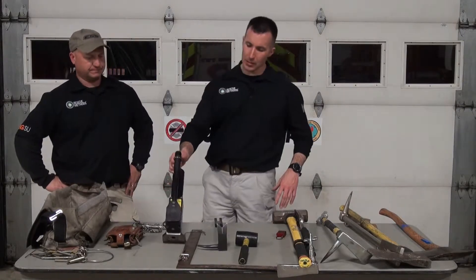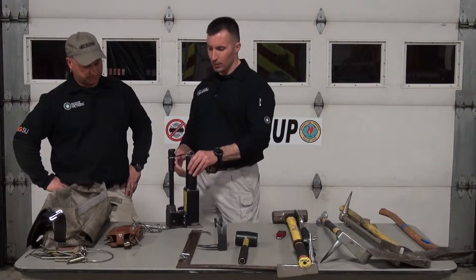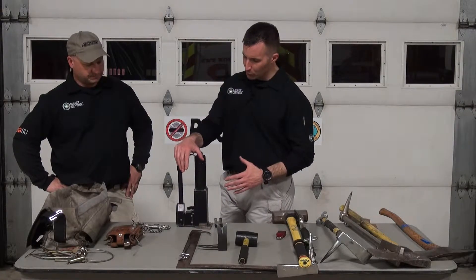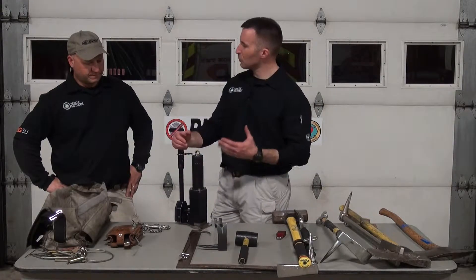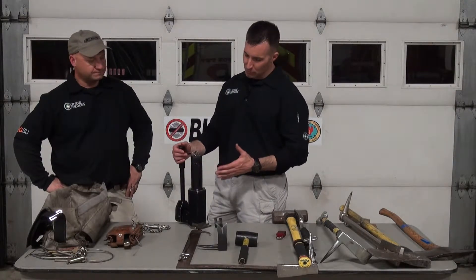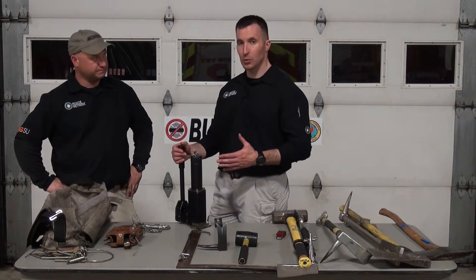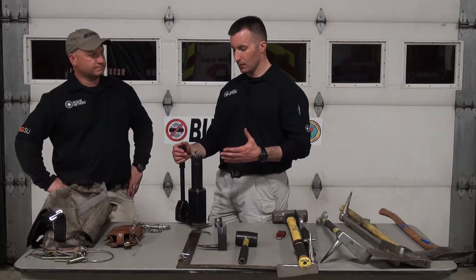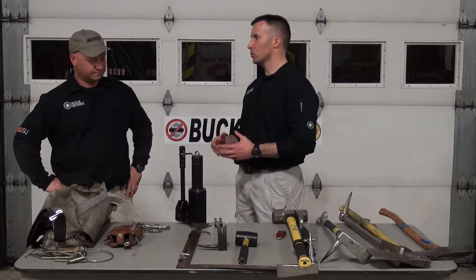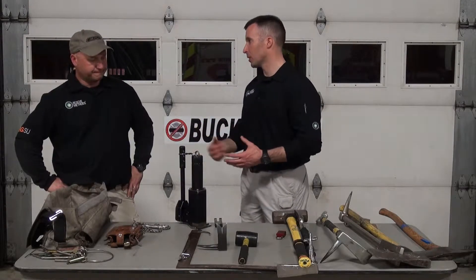When it comes to the HFT — rabbit tool, whatever you want to call it — this happens to be one of my favorite tools. The thing is just so versatile. It's a lightweight tool. There's not a whole lot of things that it won't do in terms of forcing doors, and it makes one person a very functional forcible entry machine.